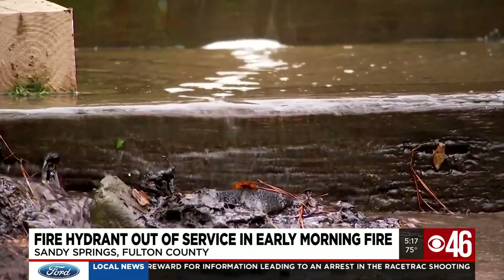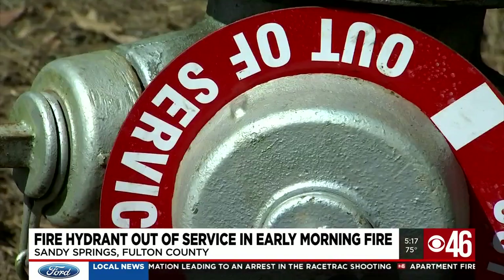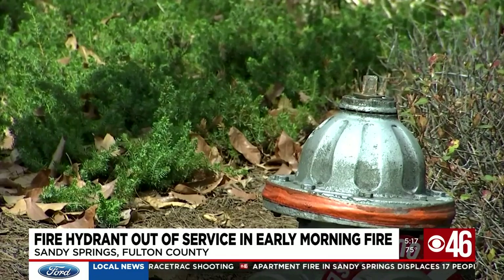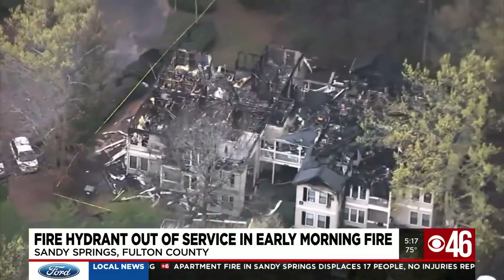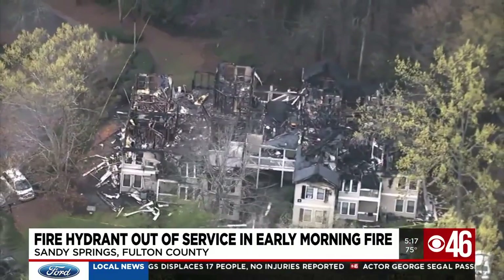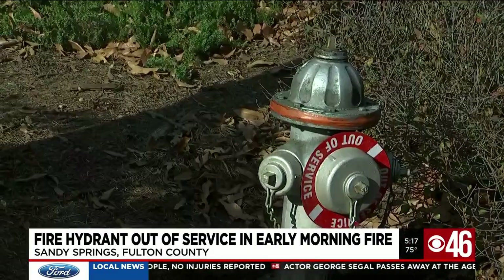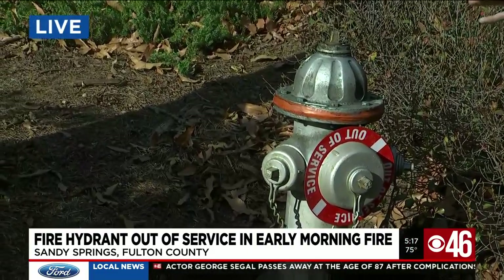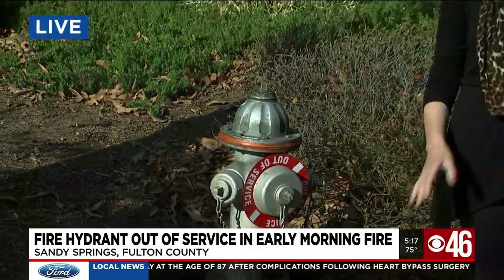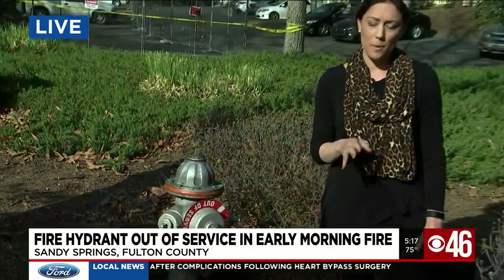The city spokeswoman also said the complex had already called crews to make repairs, and they were supposed to come out today. The Red Cross helped a total of 11 families and 23 people with immediate emergency needs. I reached out to the apartment complex to find out when these hydrants were last inspected, but I never heard back. I've also requested that information from the city.